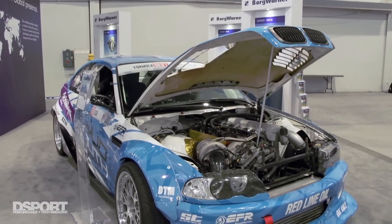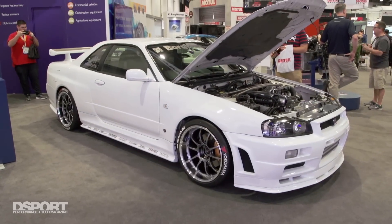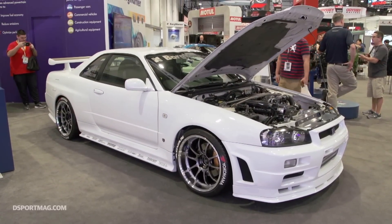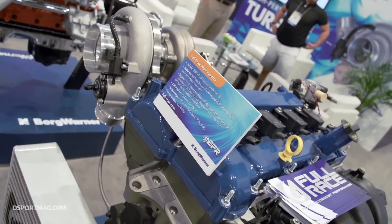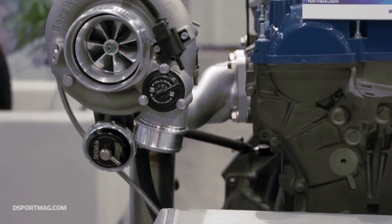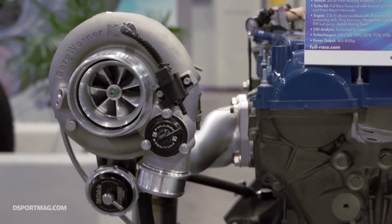The big change here was the change from port injection to direct injection. A port injection engine might have something like 40 or 50 psi rail pressure. These engines have 2,900 psi rail pressure — it's a totally different deal. But it also means that the injectors and the fuel pumps — we're all venturing in uncharted territory. We don't really know where things are going to settle down at, but we know there's massive potential here with DI and with the turbocharged EcoBoost platform.